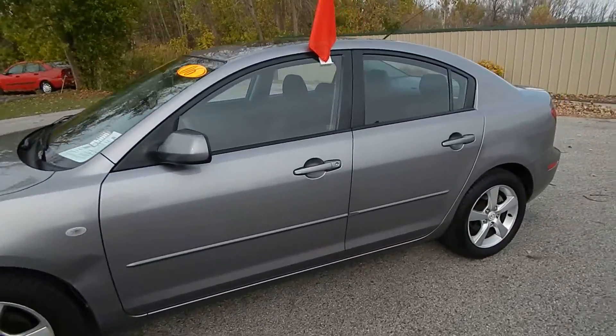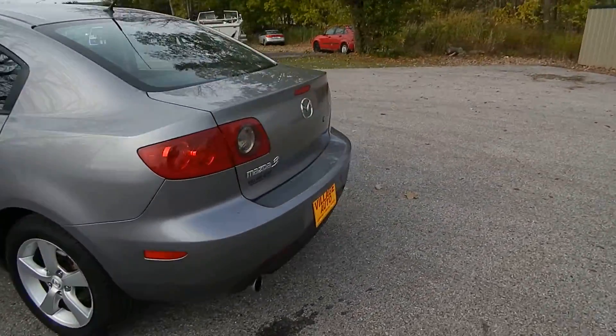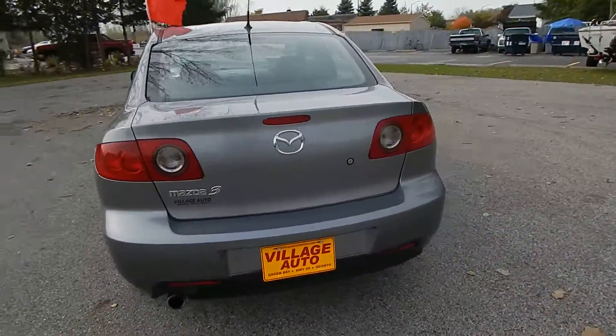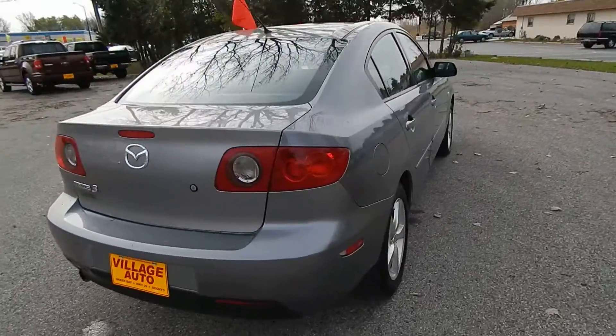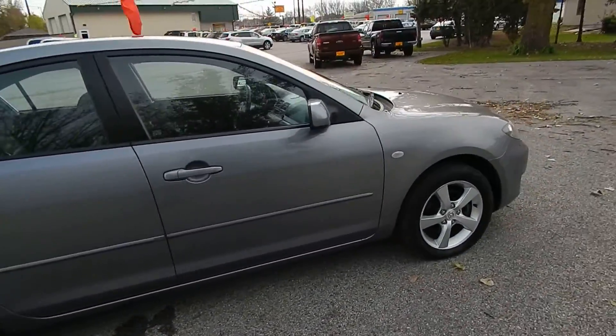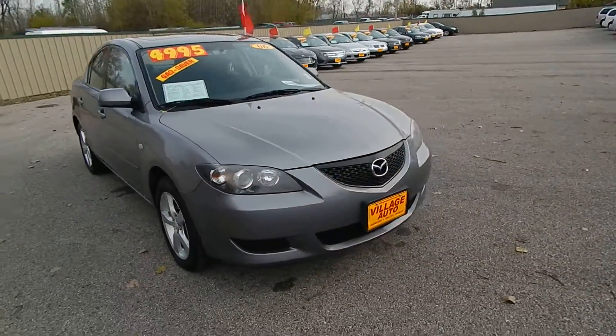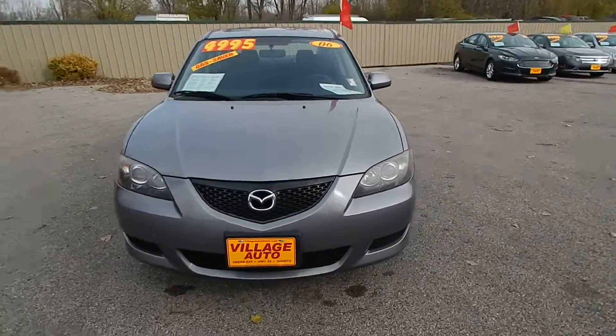This is Village Auto's 2006 Mazda 3 4-door sedan. Very sharp, well-maintained car. This one has a rear defrost, alloy wheels, and great gas mileage. It does come equipped with a 2.0 liter 4-cylinder motor along with the automatic transmission.